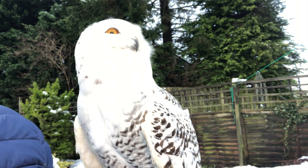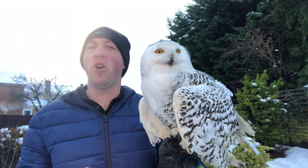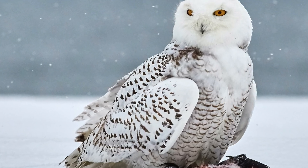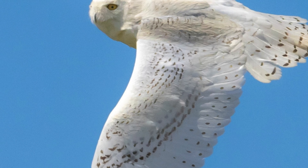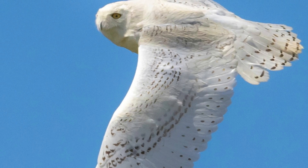Snowy owls are not officially native to the UK; however, in the past they have been seen nesting in parts of northern Scotland, including the Shetland Islands and the Outer Hebrides. Snowy owls are also native to northern Europe and Asia and prefer wide open spaces, so they are rarely seen in woodland.